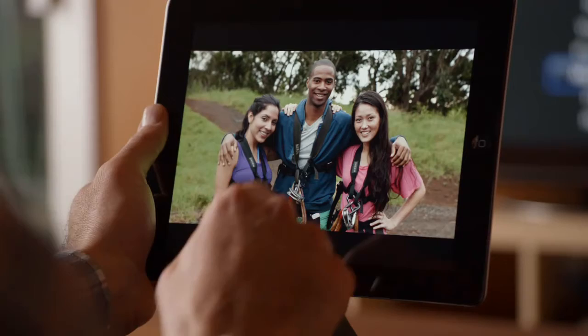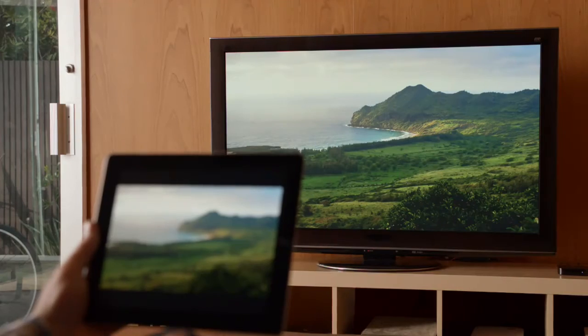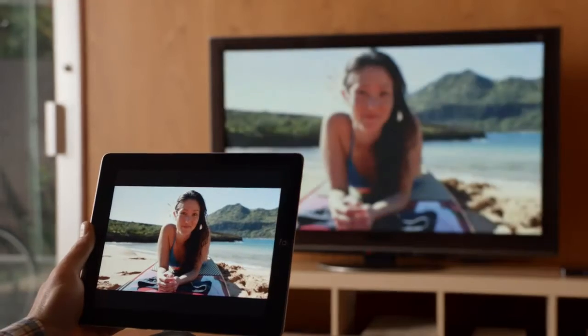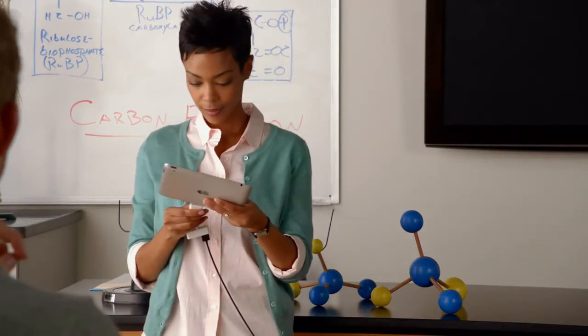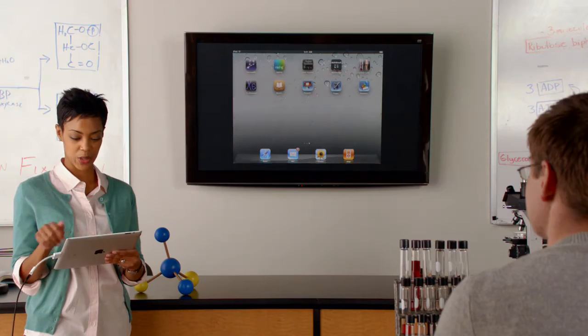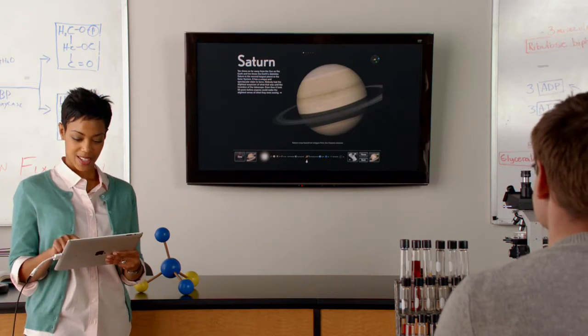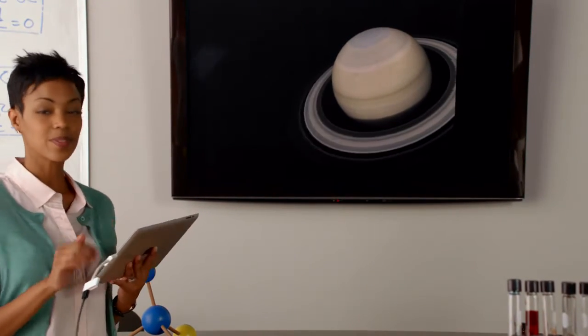Recently we added new ways to share the content on your iPad. With AirPlay, you can share movies, photos, and music right to your Apple TV. And now we're adding video mirroring. Just connect your iPad to your HDTV and it'll mirror exactly what you're doing on your iPad, in any orientation and in full 1080p.